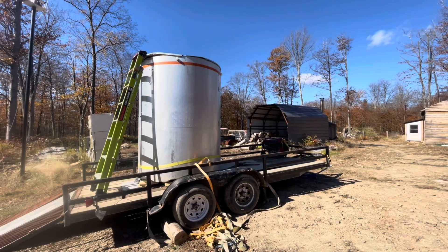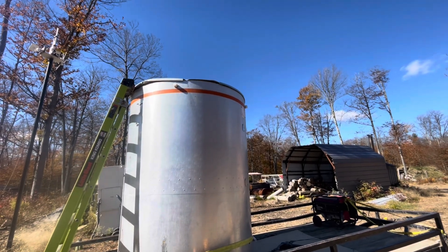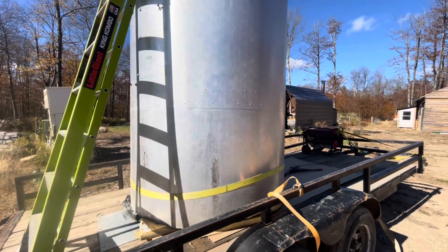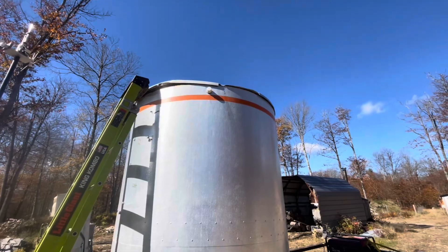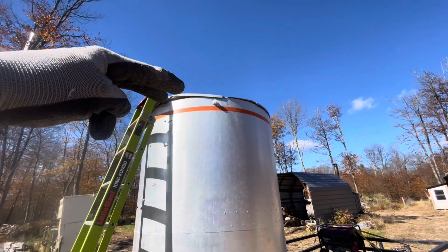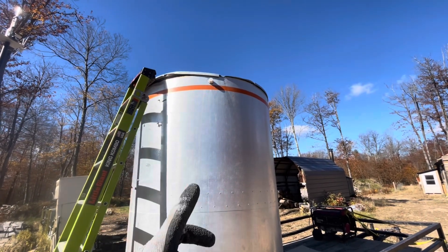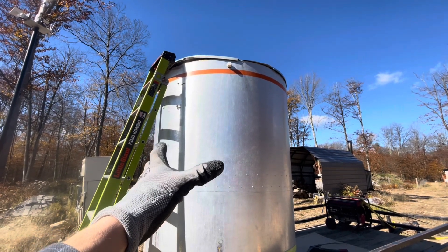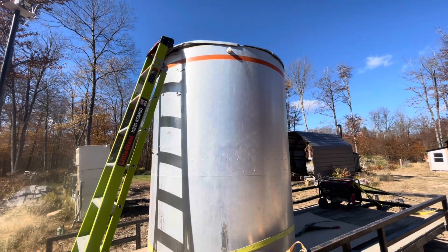We got the tank back to the homestead. I'm going to get the top off, unscrew it, and see what I can do to get the components out of it — because I think that's the only way to move this without destroying the rubber liner inside. There's no bottom on this thing, so I'll remove the top and then bring the excavator over with the forks. We'll put some cables on to the steel insert — there's a rack in there with the coils inside. Once we pull it out, the tank should be a lot more manageable.